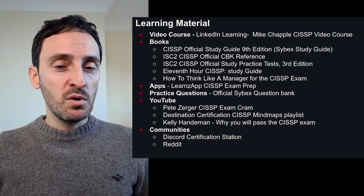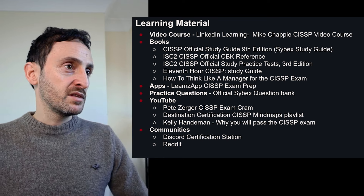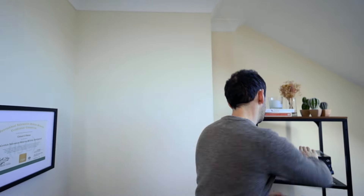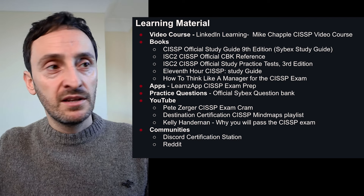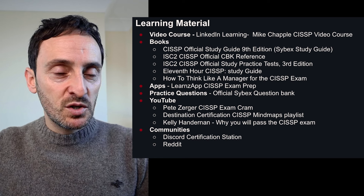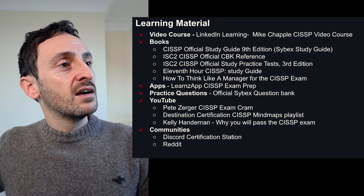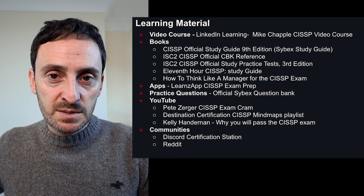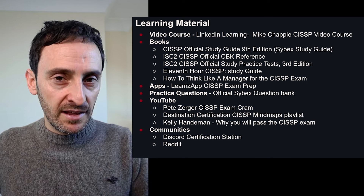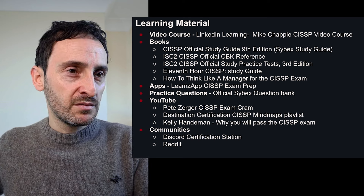In terms of books, I bought five different books. I bought the CISSP Official Study Guide — the Sybex study guide — and that's the one I used the whole way through the exam; I'd highly recommend it. I also bought the Official CISSP CBK Reference Guide, but you don't really need to buy that — the study guide should be enough. I also bought the Official CISSP Practice Tests, but again I don't think you really need it; you can use the Learns app or another app instead.